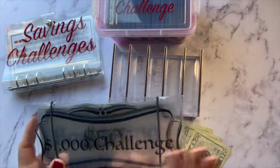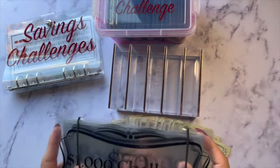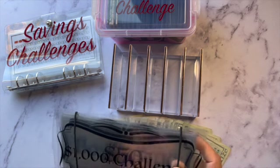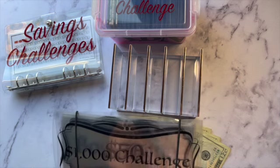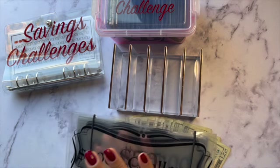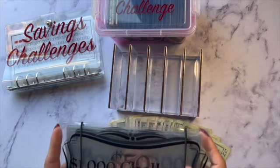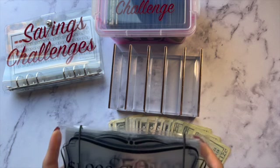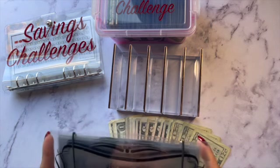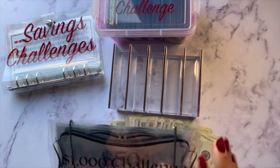This is my 100 envelope challenge. Let me tell you guys a little bit about this. I was watching Daisy Budget's video and she has one of these that she had purchased off Princess Budget's website. I quickly went to Princess Budget's website and she was sold out — I was super duper sad. As soon as I got my Cricut I was like, why don't I make one?